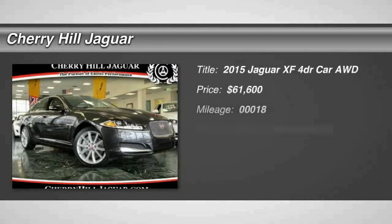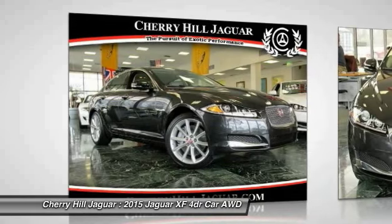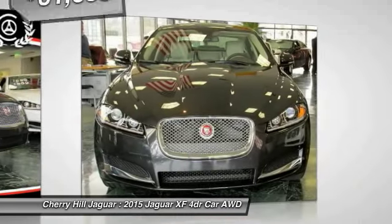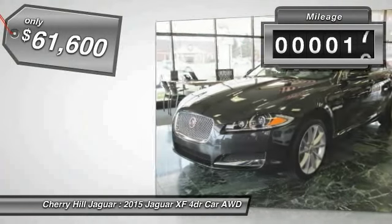The 2015 XF drives very nicely with agile handling and a comfortable ride. Steering is quick and communicative, and is priced below $65,000. This vehicle has less than 100 miles.